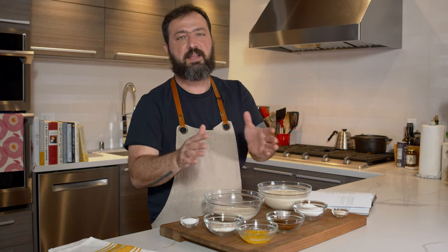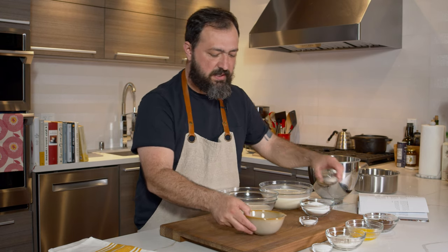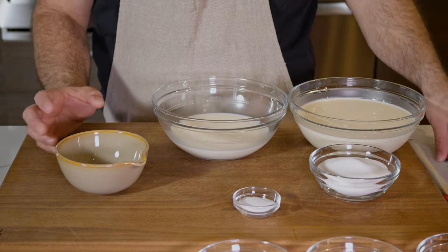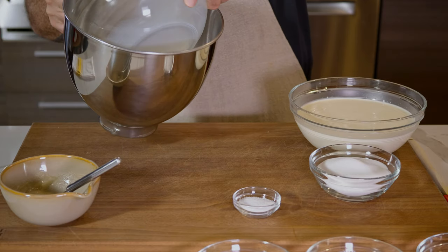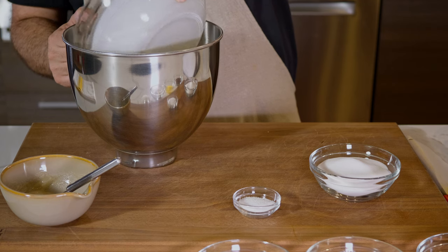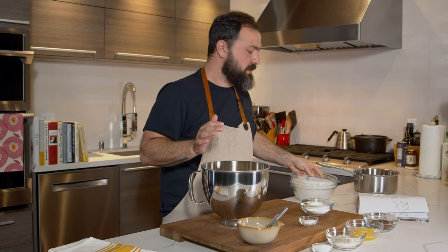Let's first start making the panna cotta, because it needs to set, and then we'll move to the crumble. The first thing you're going to do is dissolve the gelatin into two tablespoons of water. Then transfer your milk and heavy cream into a bigger bowl to use later — I'm using my stand mixer bowl because it'll be much easier to pour from later.